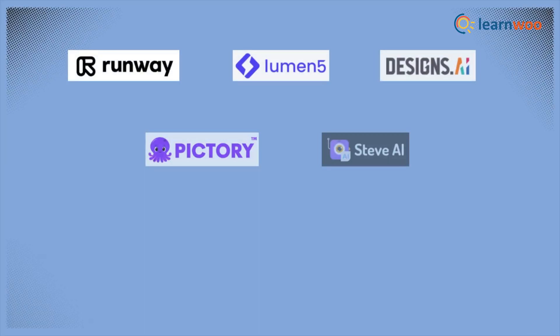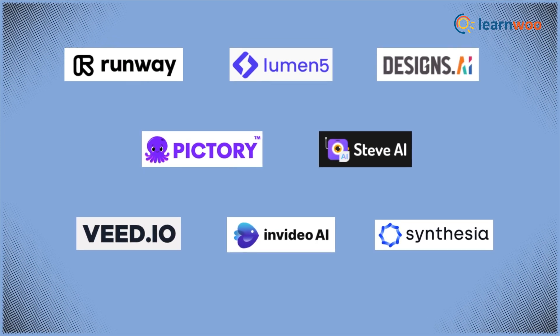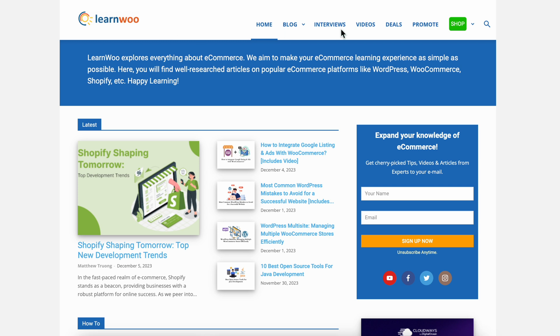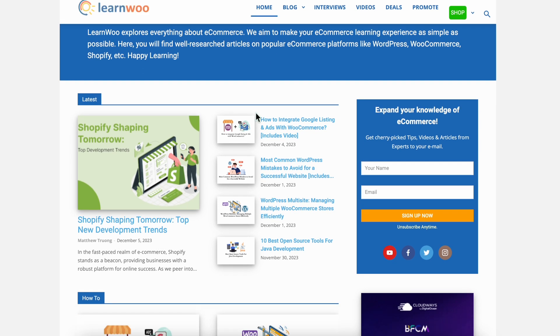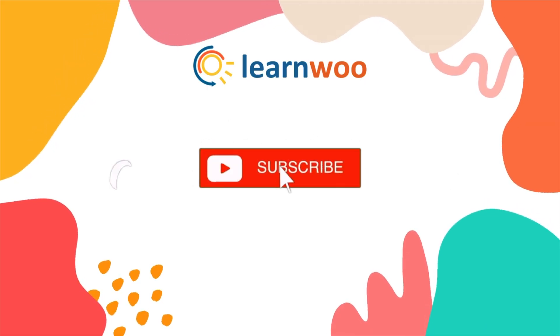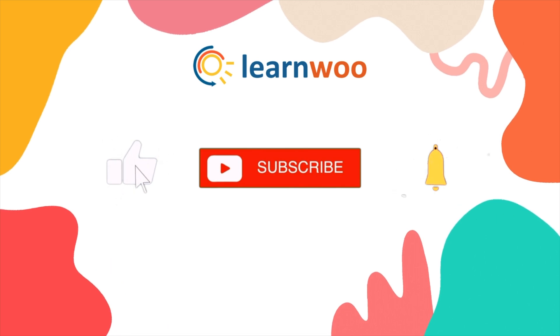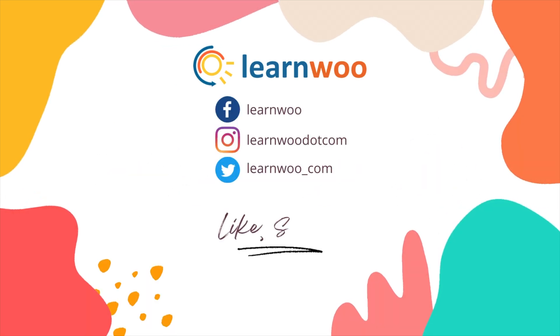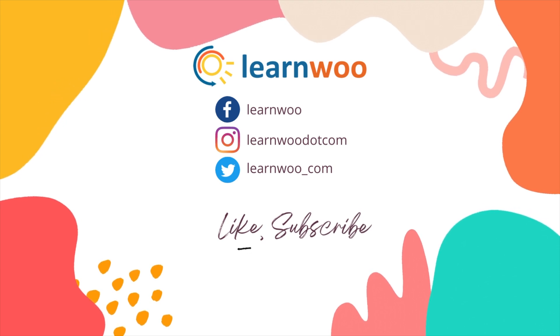And that's all! These were some of the best tools to help you create AI videos for your travel YouTube channel. Check LearnWoo.com for more videos, articles, and resources related to websites, WooCommerce, and WordPress. If you liked this video, give a big thumbs up and subscribe to our channel for more videos like this, and don't forget to hit the bell icon to keep getting updates. Thank you so much for watching and I'll see you in the next video!